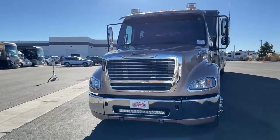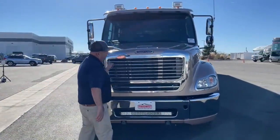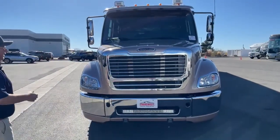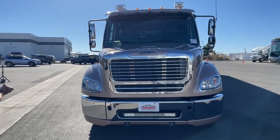A couple of things to notice. First is simply the size of the grille — as you can see, that's extremely large. The engine that's underneath that hood demands that much air intake, which is why that grille is so large.